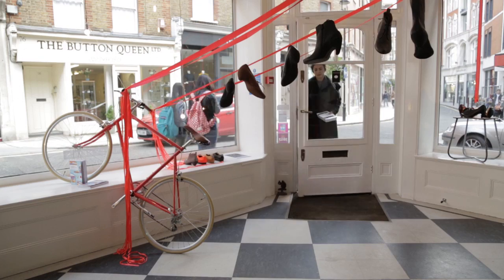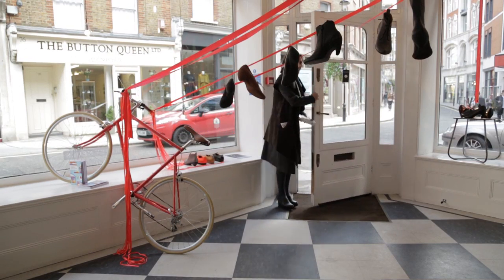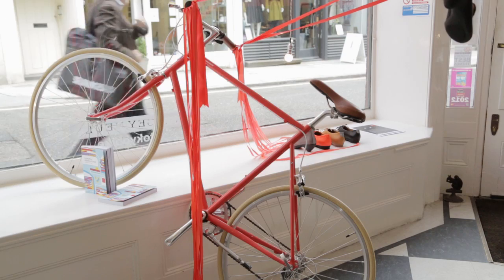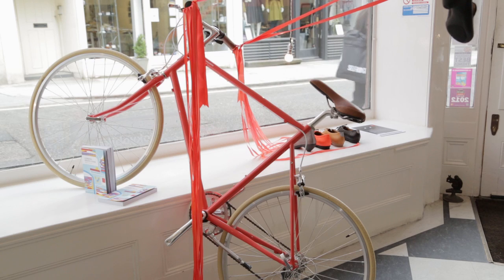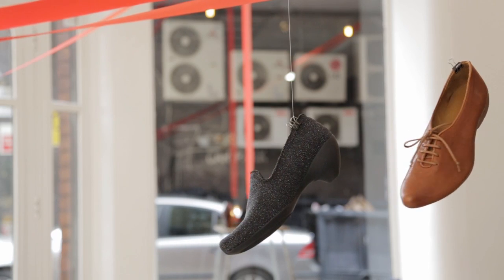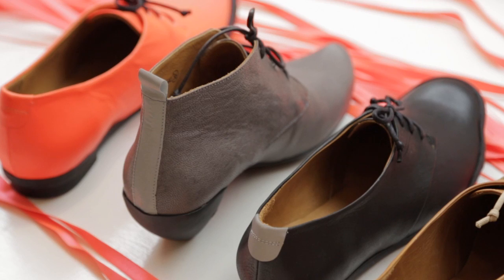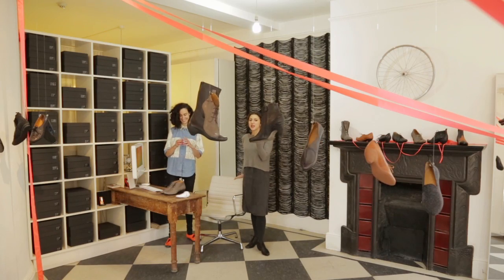We're at the Tracy Niles shop on Marylebone Lane at London Design Festival. Tracy always designs a limited edition shoe to celebrate it. This year we've teamed up with Tokyo Bike Company, featuring one of their bikes in conjunction with the new bike shoes that we've done, which are two classic styles of Tracy's but with added cat-eye reflective detailing, which are perfect for cycling.